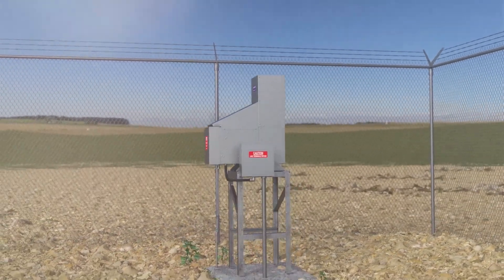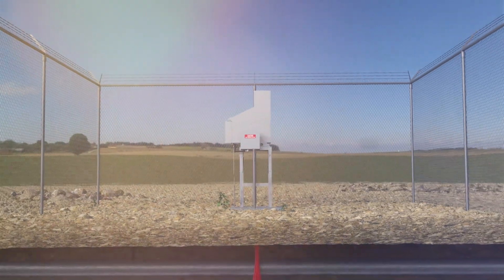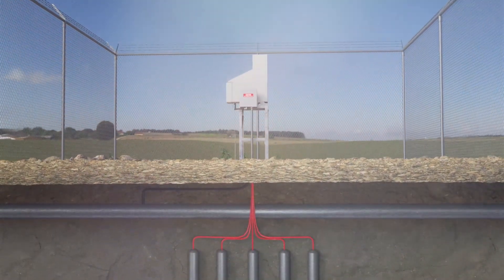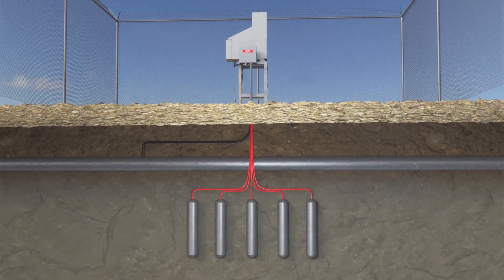For impressed current cathodic protection applications, no batteries are required when using a TEG to energize the customer's anode string. The CP panel ties the TEG directly to an anode ground bed.